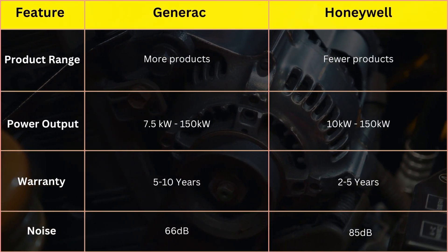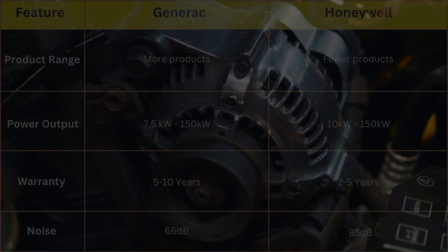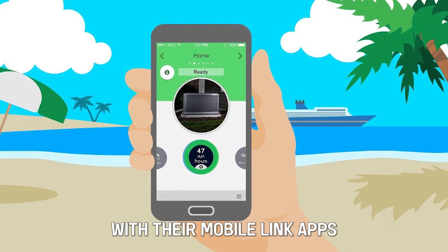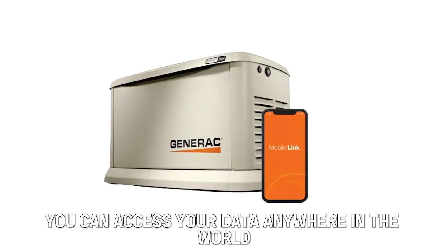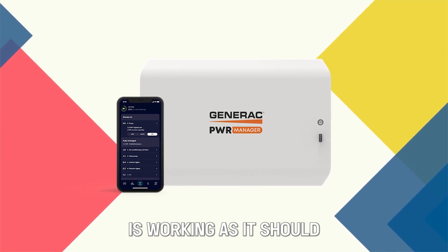It's evident from the comparison table that Generac is superior to Honeywell based on product range, power output, noise, and warranty. On the similarities front, both Honeywell and Generac have embraced modern technology with their mobile link apps, which allow you to monitor your generator from your phone. You can access your data anywhere in the world and from any device, so you can rest assured that your generator is working as it should.